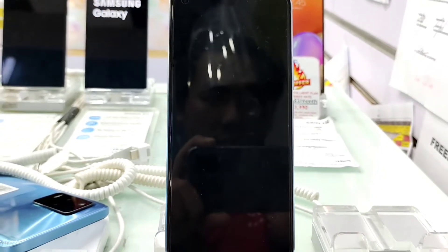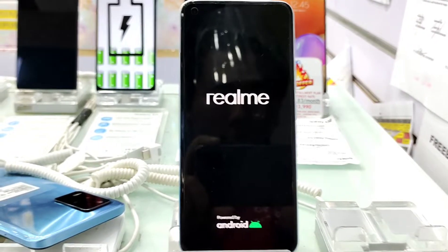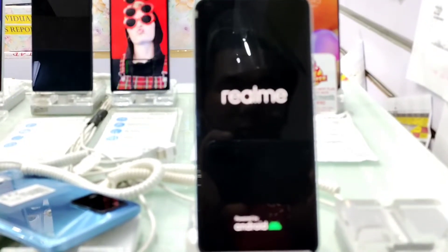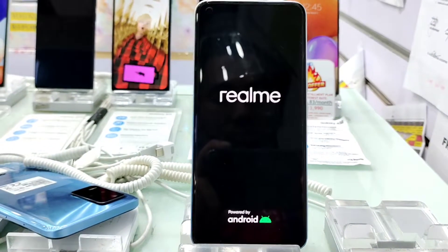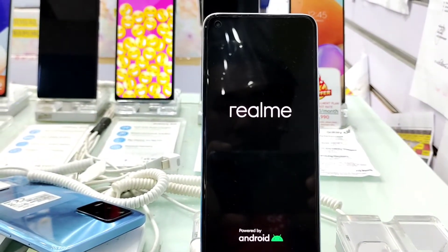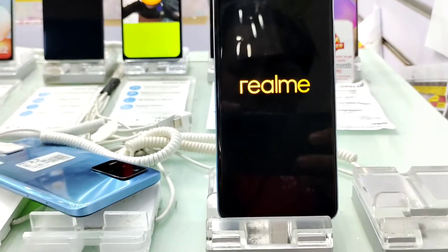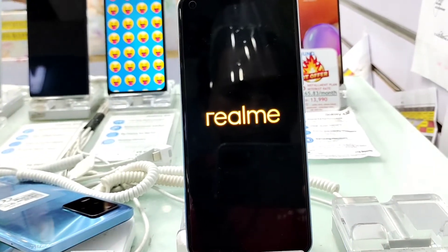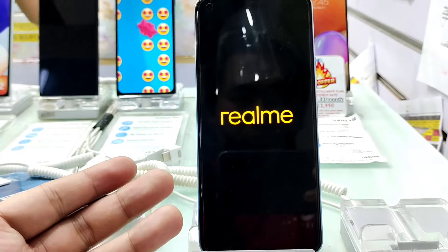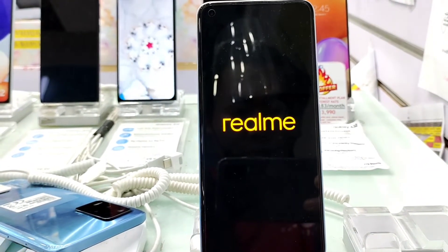And that's it — tapos na yung update. Mag-re-restart na yung phone. Hintay lang mga kapwede tech. Huwag kang gumawa ng mga unnecessary sa phone mo habang nag-update. Hintay lang talaga ang kailangan.